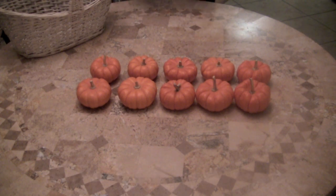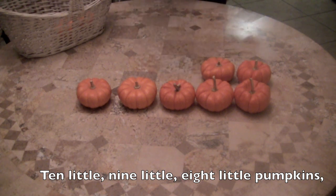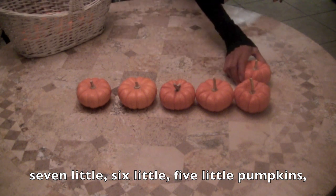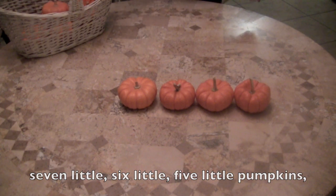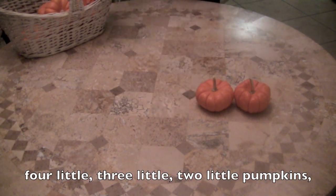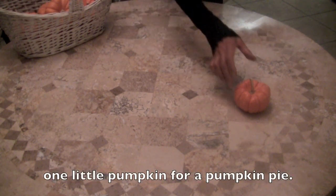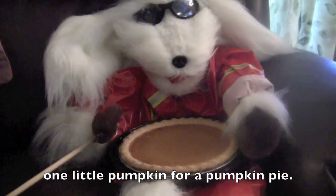Now we're going to go backwards, boys and girls. Here we go. Ten little, nine little, eight little pumpkins, seven little, six little, five little pumpkins, four little, three little, two little pumpkins.